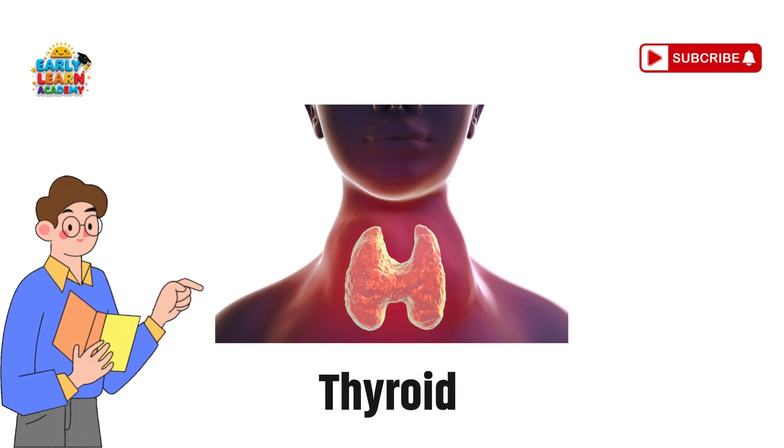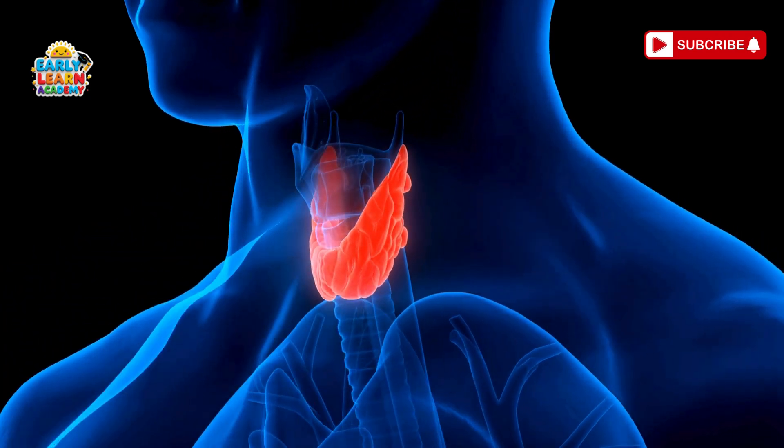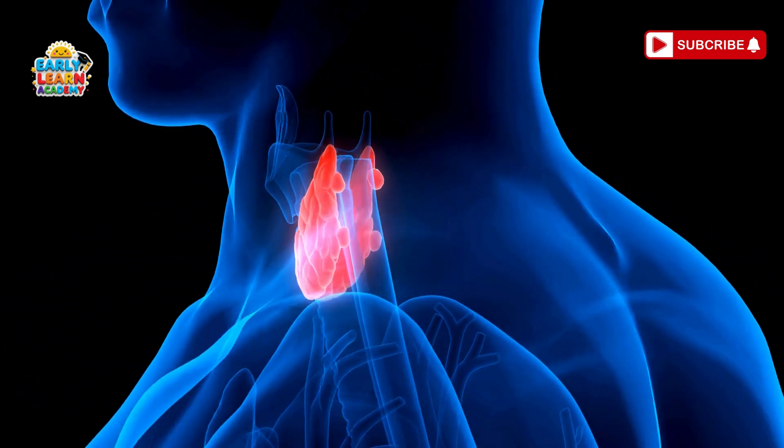Thyroid — the energy controller. Your thyroid is a butterfly-shaped gland. It gives your body energy and speed.